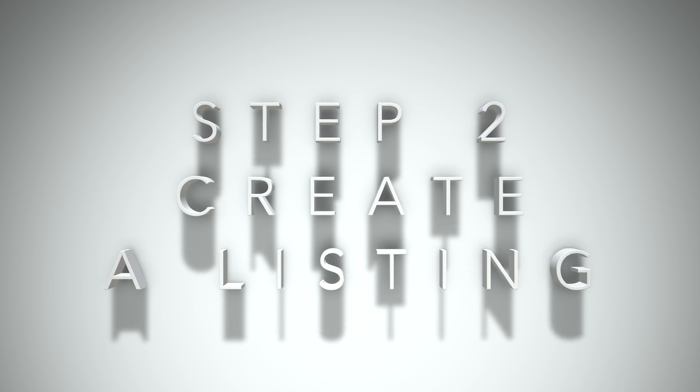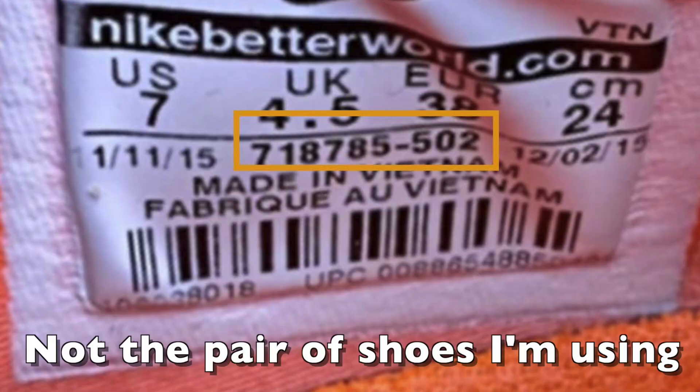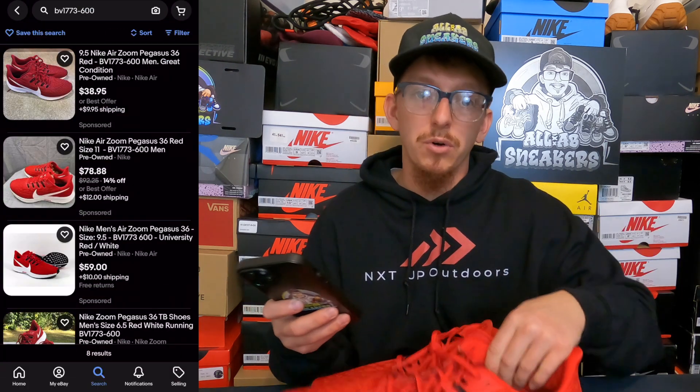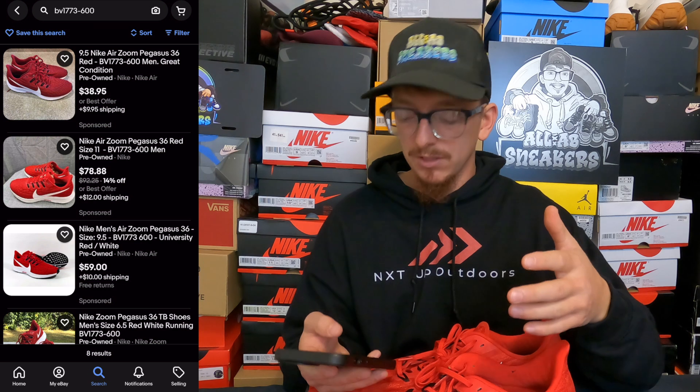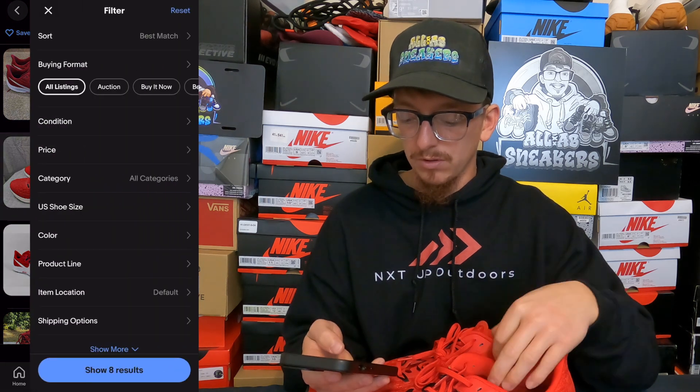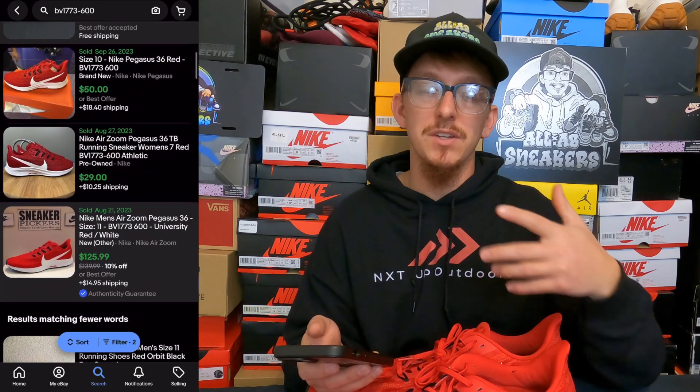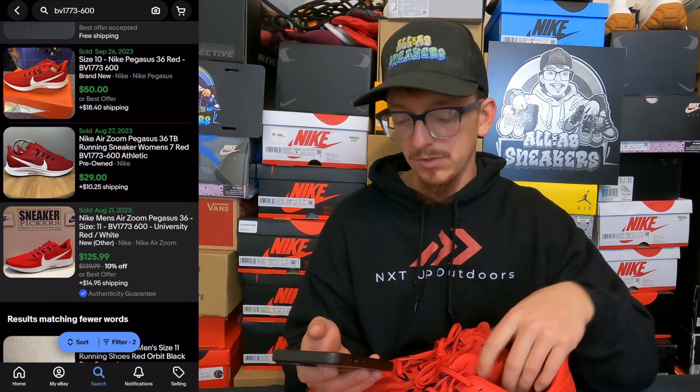Now these are ginormous, but these are what we're selling today. I'm simply going to look up the style code on the inside of the tongue on these sneakers. This is going to show me active listings of this exact same pair of shoes so that I can get a feel of what the market price should be. We can see there are eight active listings right now. I can also filter and go to sold and completed items to see what the sell-through rate is and what I think I can get out of my pair of shoes.